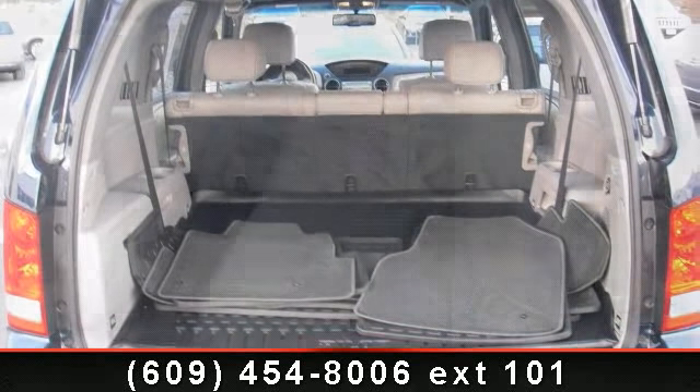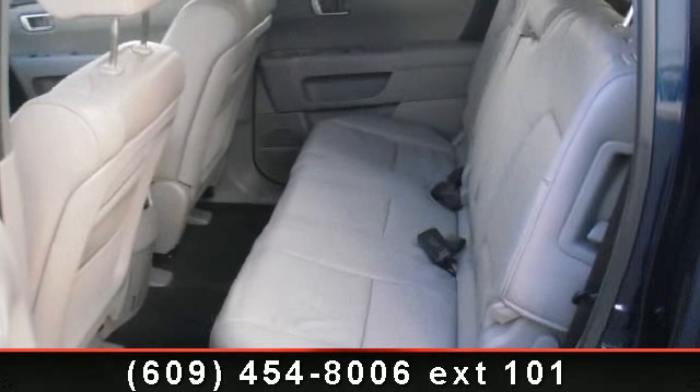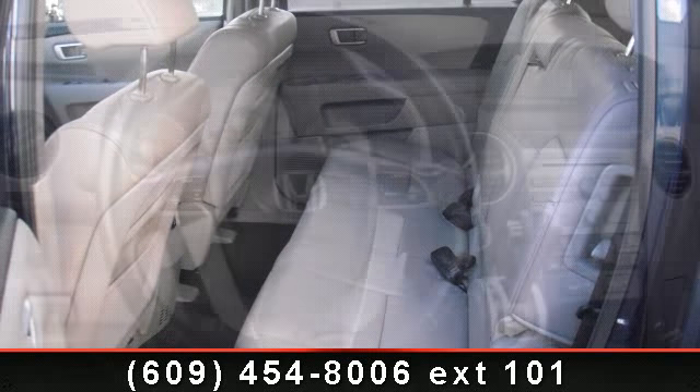Don't let this vehicle get away — call or click to schedule a test drive today. Take a look.